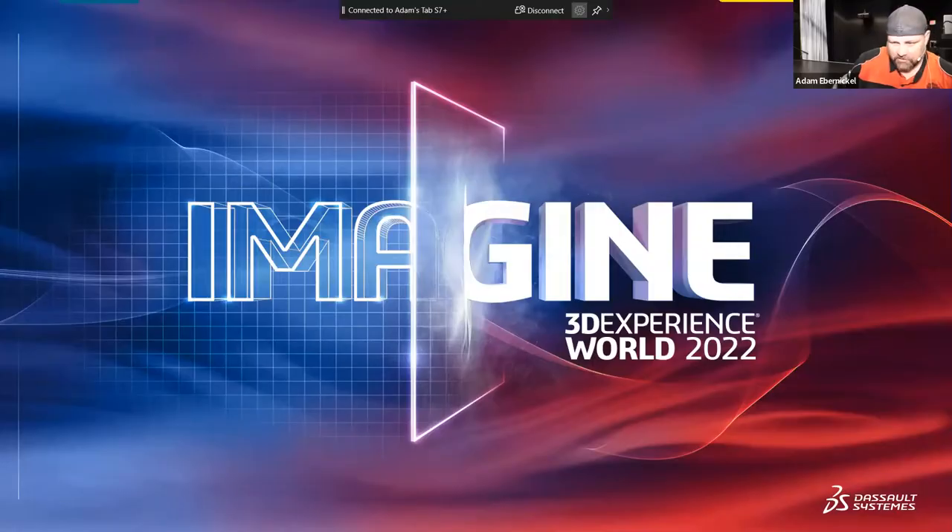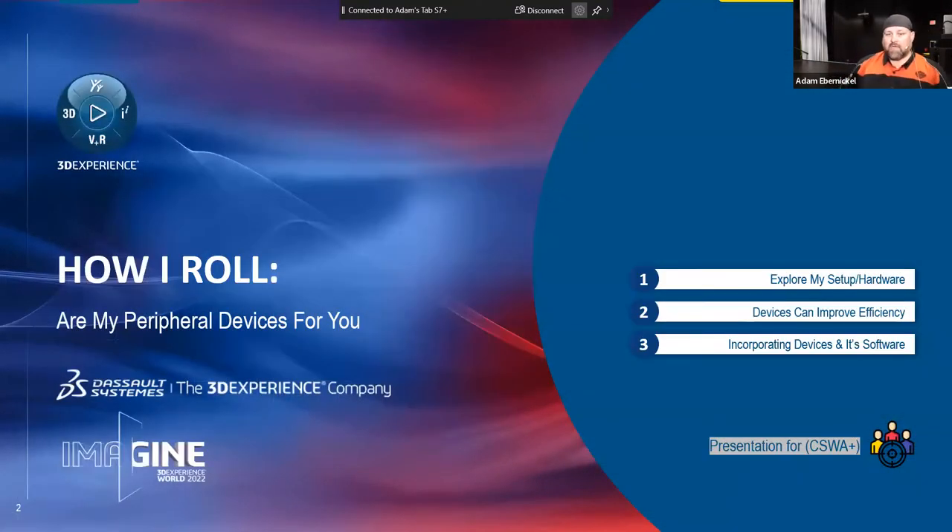Welcome guys. Kasim just welcomed everybody. My presentation today is going to be 'How I Roll' — my peripherals. I'm gonna go through my day-to-day environment that I work in, how it benefits me and how it can benefit you, give you some options, maybe some prices on different things, and a lot of interesting peripherals that I have found that work for me and help make my job easier.